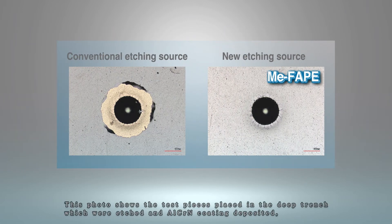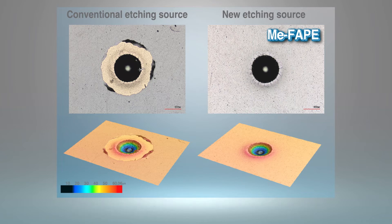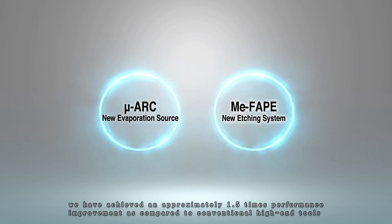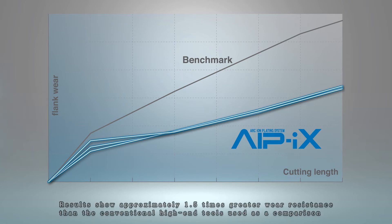This photo shows test pieces placed in a deep trench, which were etched and aluminum chromium nitride coating deposited, with adhesion confirmed by Rockwell indentation test. It can be confirmed that adhesion is improved over the conventional method. Furthermore, by combining MU-ARC and ME-FAP, we have achieved approximately 1.5 times performance improvement compared to conventional high-end tools. This graph shows a cutting test result of a tool with aluminum chromium nitride coating on a ball-end mill, showing approximately 1.5 times greater wear resistance.